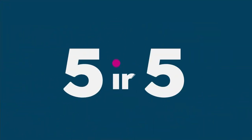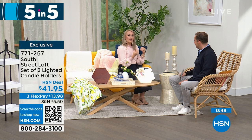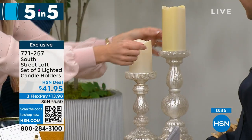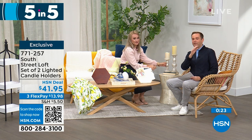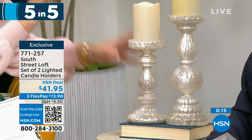Last of our five-in-five: a set of two lighted candle holders. These have a beautiful frosted mercury glass vibe — so elegant yet practical for everyday or holiday use. Add your favorite candles, whether real wax or LED. You can add a candle ring to zhuzh them up. The taller one is 12 inches and the smaller is 9 inches. They look spectacular and expensive but are real glass and very high quality — a fabulous gift, especially for weddings. At $41.95, that gets you both of them. That brings us to the end of our five-in-five.